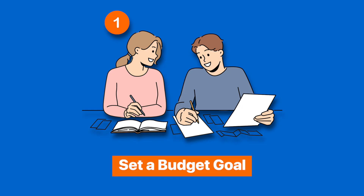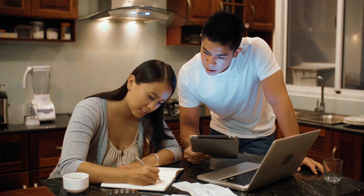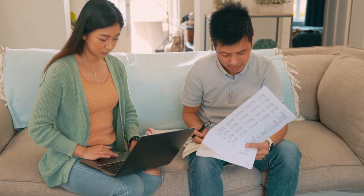Firstly, set a budget goal with your partner. This involves scheduling a sit-down with your partner to discuss how much each of you can contribute based on your current capabilities and your current commitments. You wouldn't want to overcommit to pay for an extravagant wedding affair and not having the means to pay post-wedding.